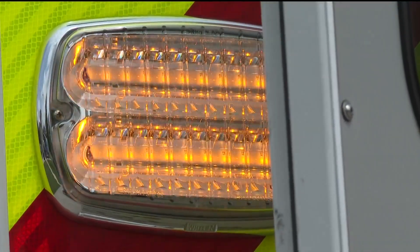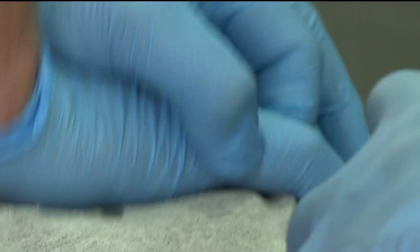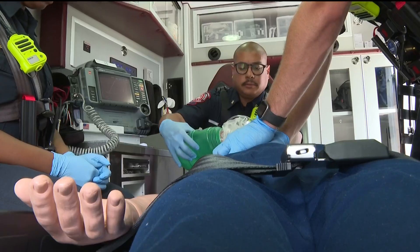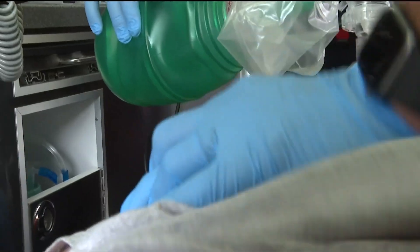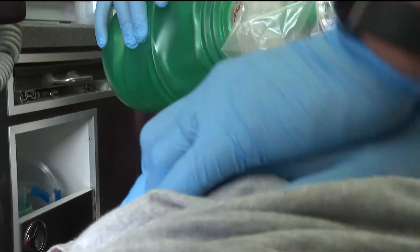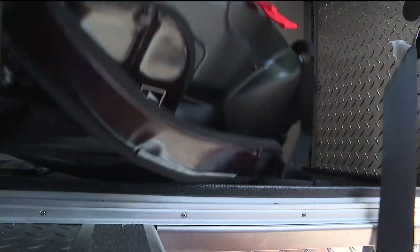This is how EMTs in Clayton County do CPR now. With our rescuers, after about two minutes of compressions, it could start to wear on the body. But that'll soon change through this machine.